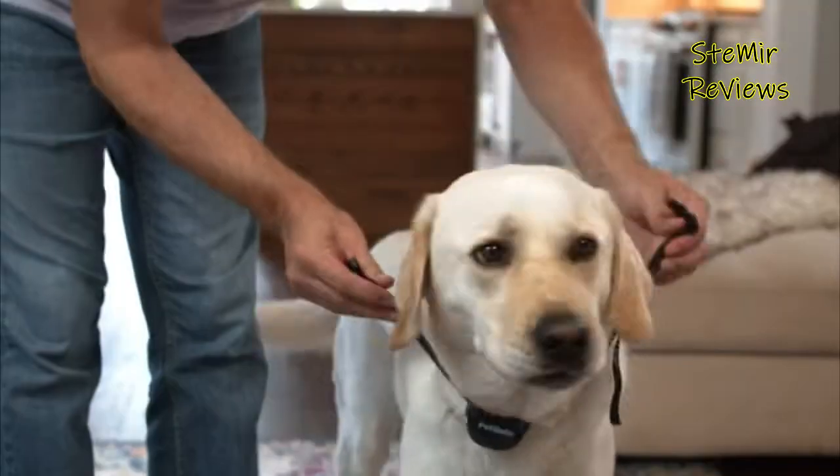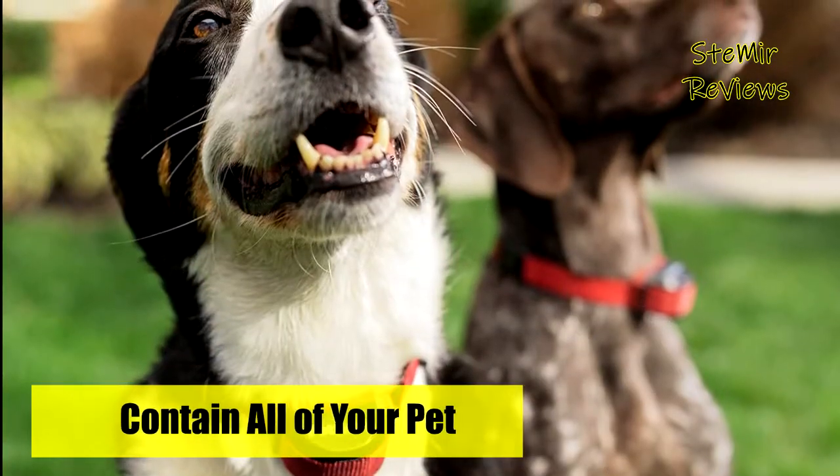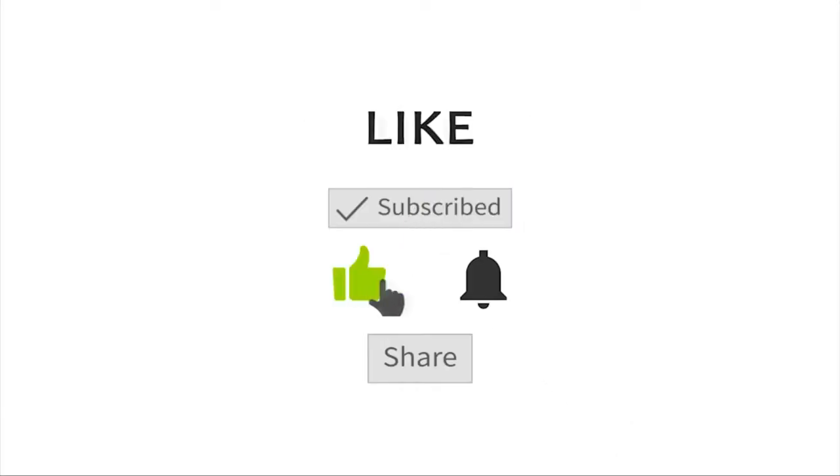Which wireless dog fence would you like to buy at a special price? Leave us a comment below. If this video helped you, don't forget to subscribe and like this video. See you next time. Goodbye.